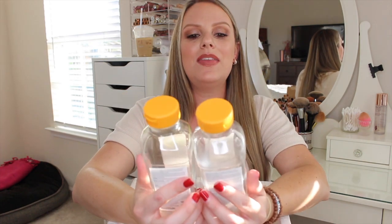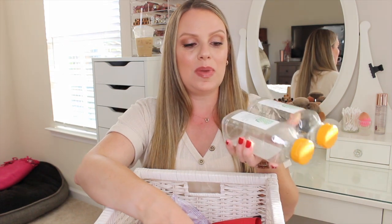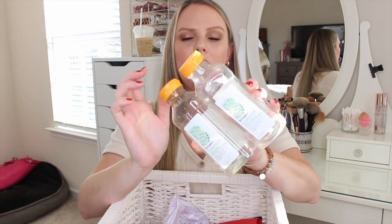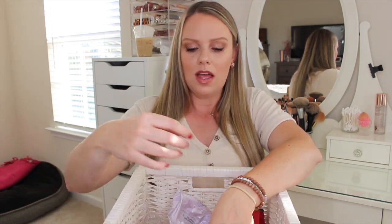First up is the Briogeo Superfoods Mango and Cherry shampoo and conditioner. I loved this shampoo and conditioner — I highly recommend it, I talked about it in my Sephora recommendations video. It smells really nice, it has a great mango cherry scent, and it left my hair feeling nice and smooth. I was really sad to see it go. I just bought the yellow banana pineapple one from Briogeo, so we'll test that out, but at some point I will definitely repurchase this one.